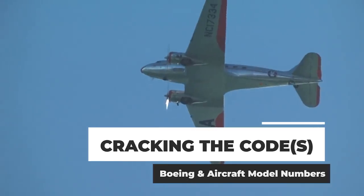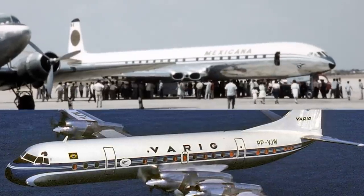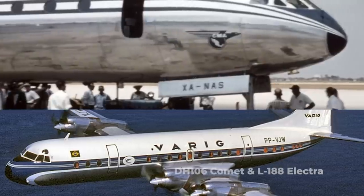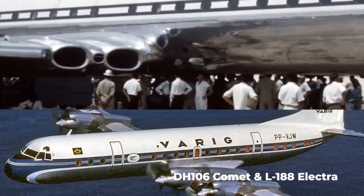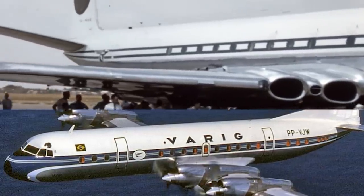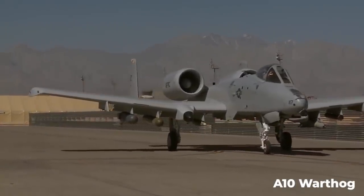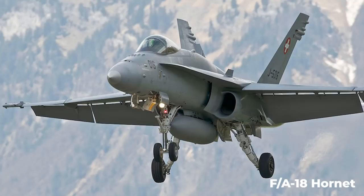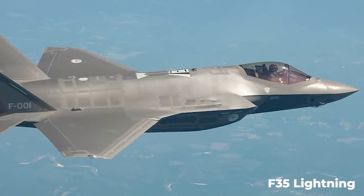Since the beginning of aviation, most aircraft have been designated using a combination of letters and numbers. Even famous aircraft like the de Havilland Comet and Lockheed Electra had alphanumeric designations — DH-106 and L-188, respectively. Although descriptive names like Comet and Electra are no longer featured in modern commercial aircraft, they are still present in many military aircraft — the F/A-18 Hornet, the F-22 Raptor, and F-35 Lightning are just a few examples.